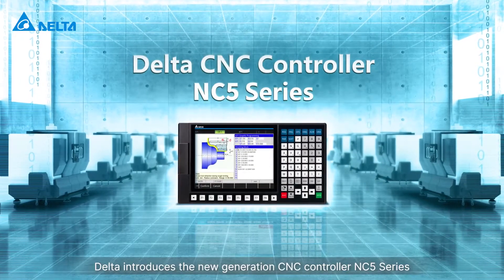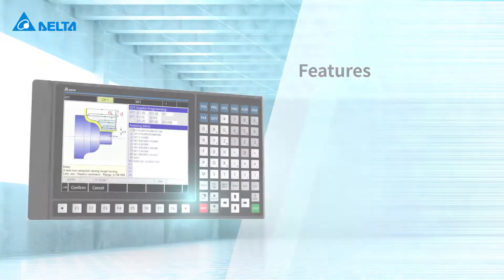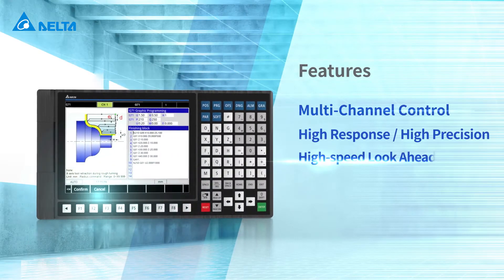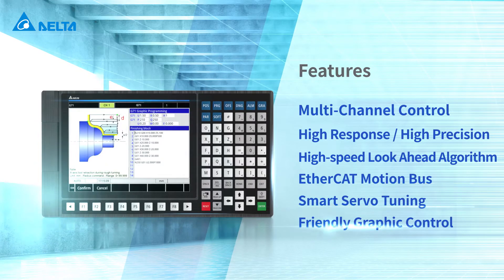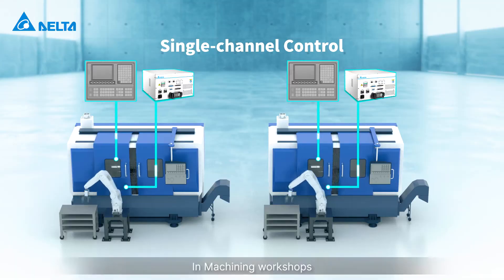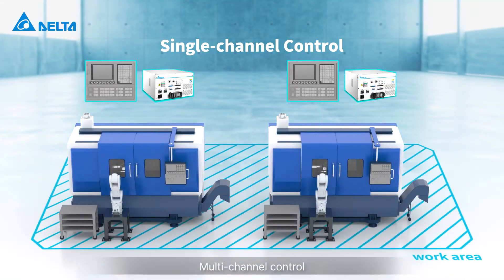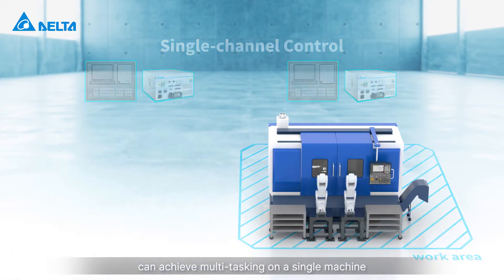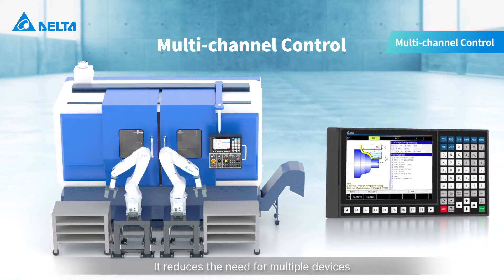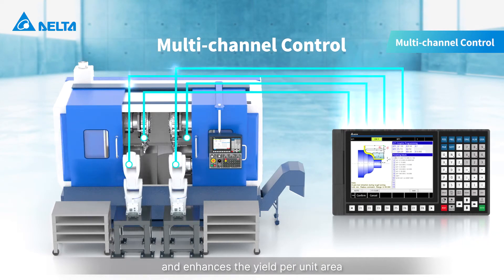Delta introduces the new generation CNC controller NC5 series with multi-channel control. In machining workshops, multi-channel control can achieve multitasking on a single machine. It reduces the need for multiple devices and enhances the yield per unit area.